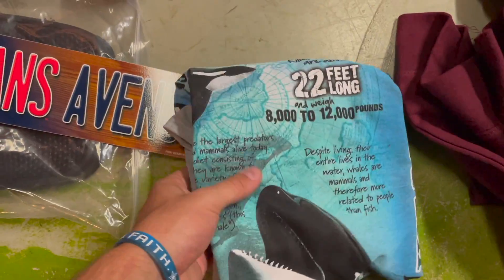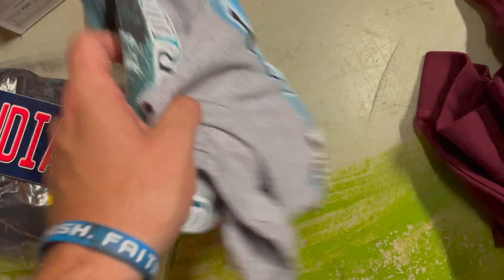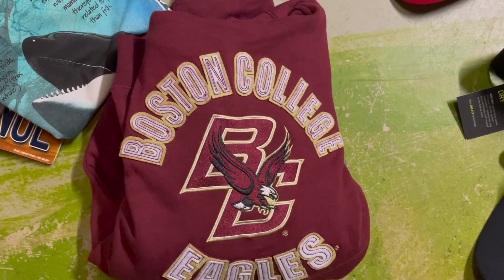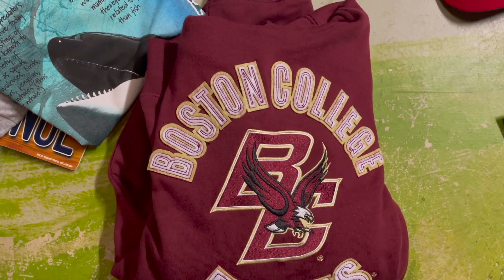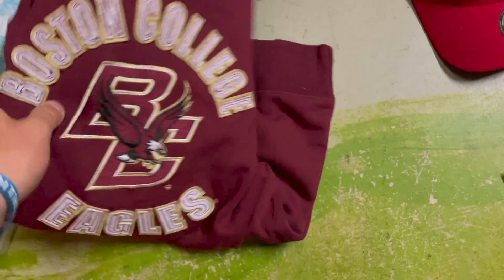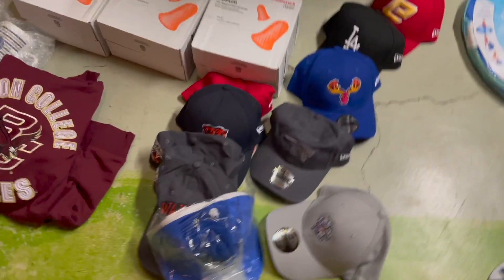SeaWorld shirt — paid about 50 cents to a dollar from BidFTA and sold it for $12. Boston College hoodie from that hoodie pallet I got — $2 a unit — selling them for $20 a piece.